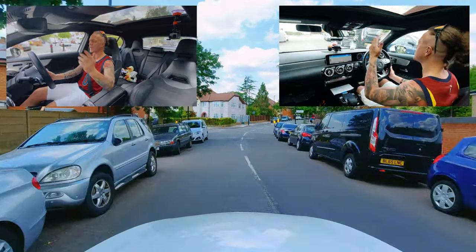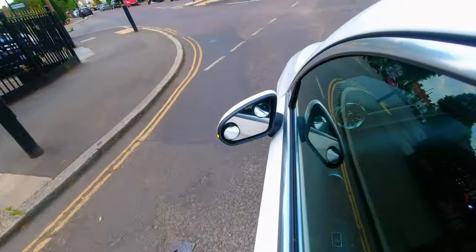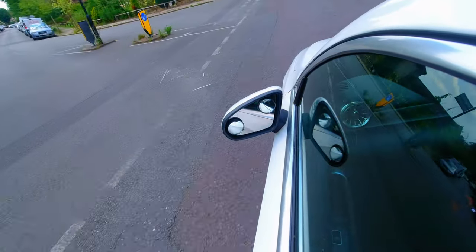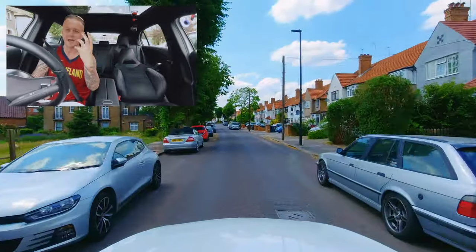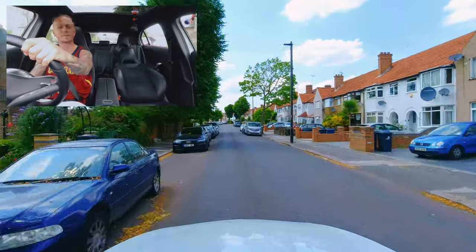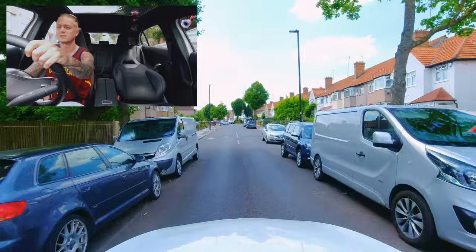Reason number 10 is reverse parking, and control is the reason why most people fail. Observations are super important — so what do you do, where do you observe before you do your reverse park exercise? Is it just over one shoulder out of the blind spot, or do you need to check all the way around the vehicle before reversing?